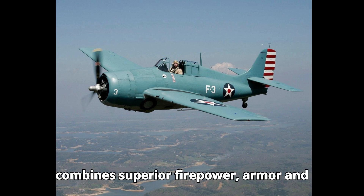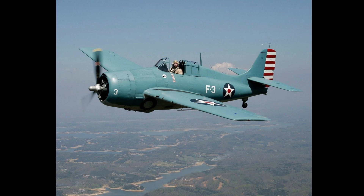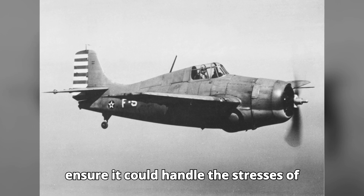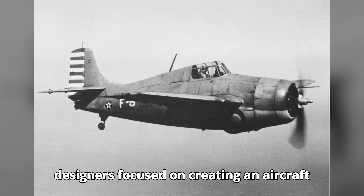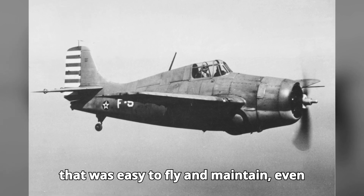The Hellcat combined superior firepower, armor, and range to outperform its adversaries. It underwent rigorous testing to ensure it could handle the stresses of carrier operations and combat. Its designers focused on creating an aircraft that was easy to fly and maintain, even under battle conditions.